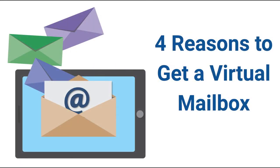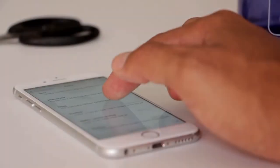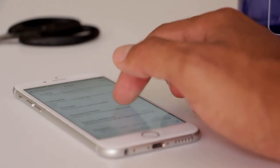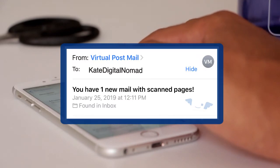Our virtual mailbox allows you to manage your mail and packages via any device. It gives you the ability to receive, forward, shred, or discard them all online. Imagine the flexibility in 24/7 access to your mail with a click of the button, and you get real-time email notifications just like email. That's convenient.